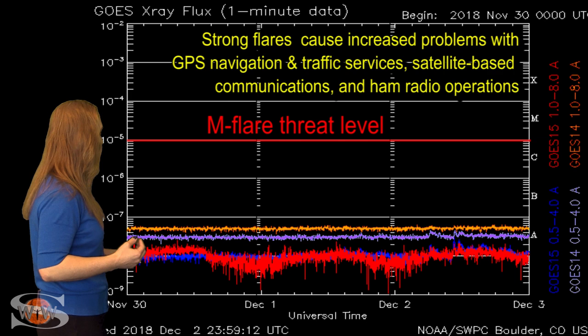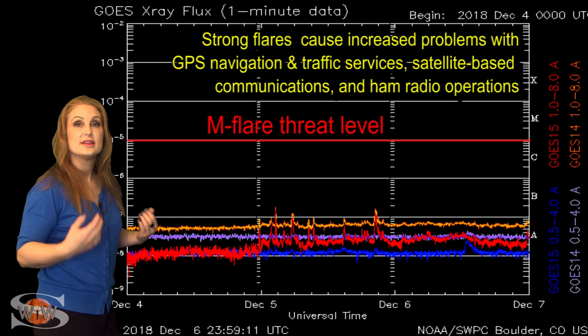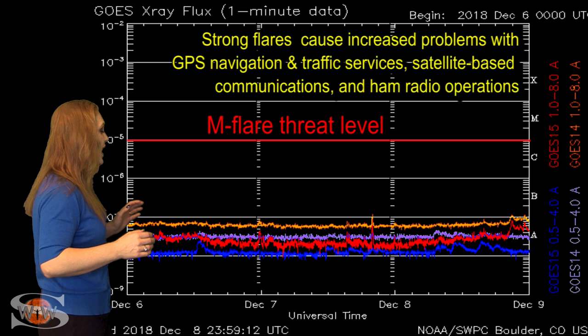Switching to your M-flare threat meter, you can see the X-ray flux continues to be extremely low, and therefore, by proxy, the solar flux is low. Back around December 5th, we started to see that X-ray flux rise just a little bit. This was due to active region 2729 emerging out of the sun's surface, and it's kept the X-ray flux a little bit elevated.